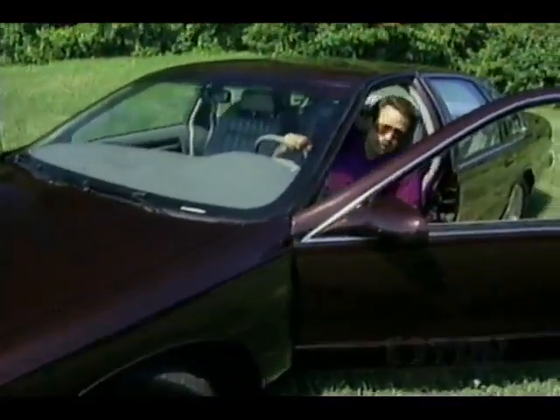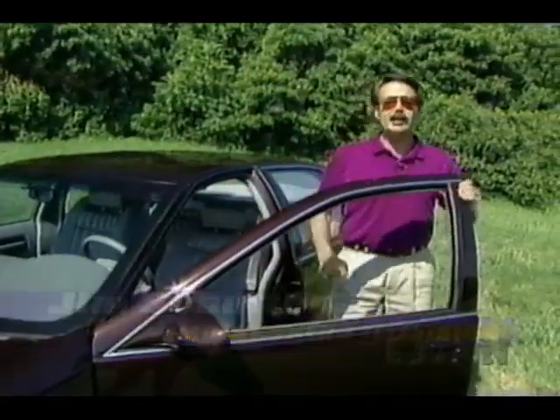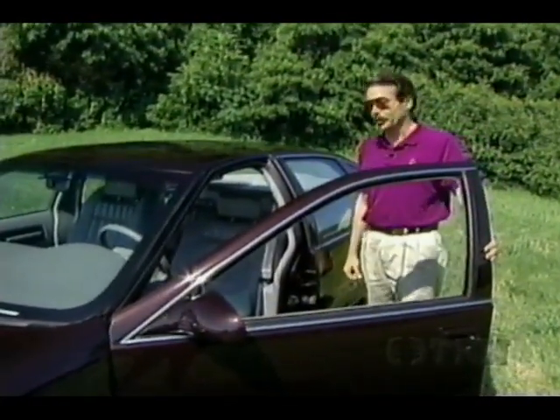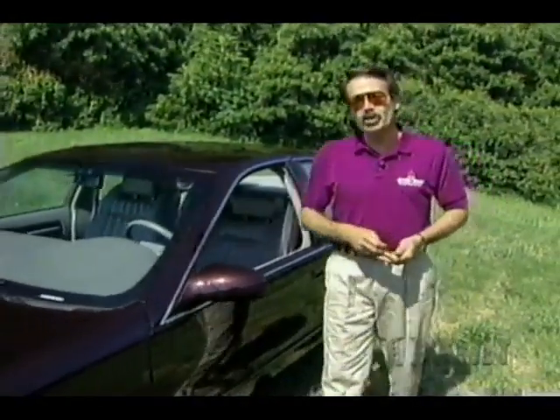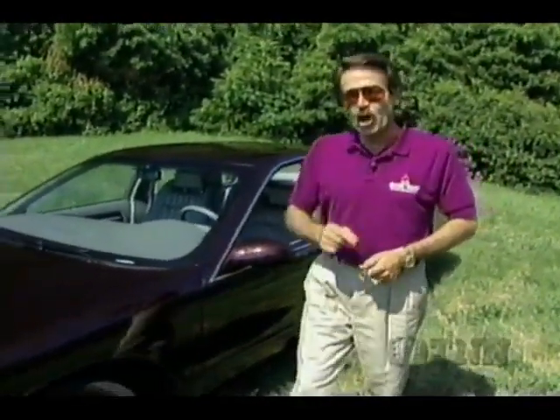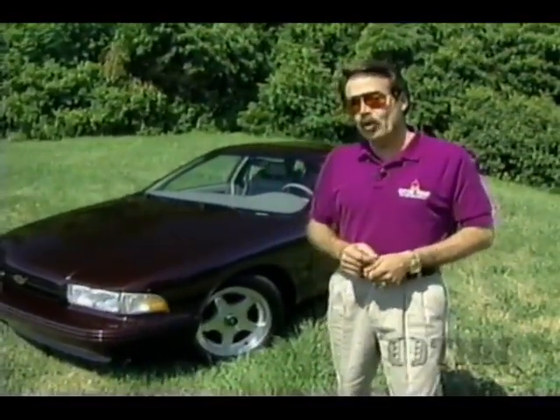Welcome to this edition of MotorTrend Television. I'm Jim Scoutten, and this is the latest animal added to the endangered species list — the Chevy Impala SS. The situation is even more desperate for the Impala; we know it is about to be extinct. GM is killing the SS at the end of this year, so this is your last warning.